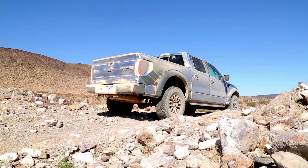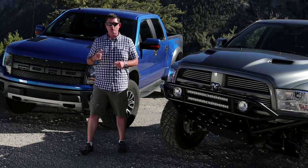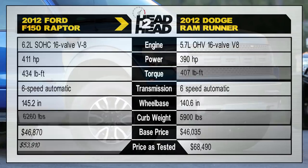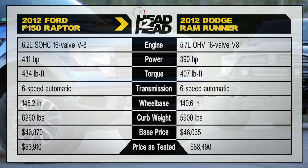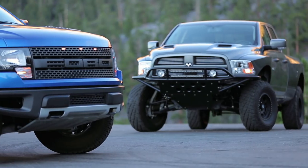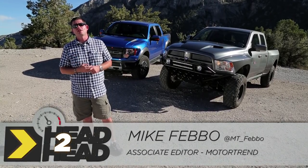We've come to Las Vegas to test out the two biggest, baddest trucks you can buy: the Ford Raptor and the RamRunner. In the early 2000s, the truck market started to shift from rock crawling to higher-speed Baja-style pre-running. The manufacturers saw an opportunity to fill that niche and hopefully make a pile of cash in the process.